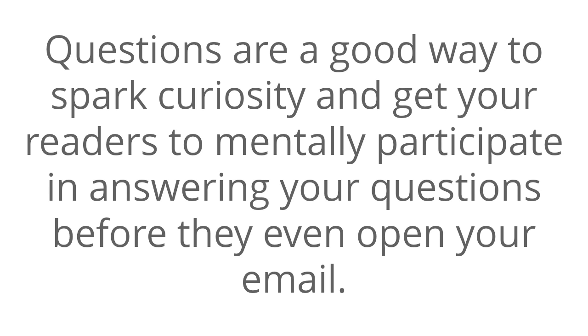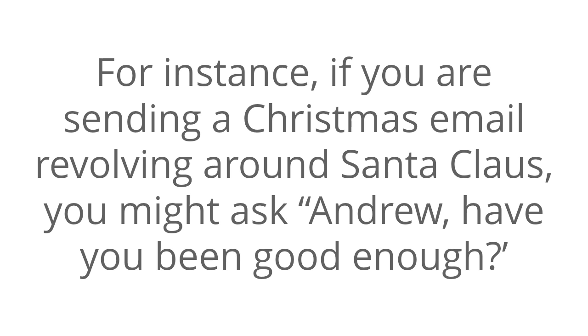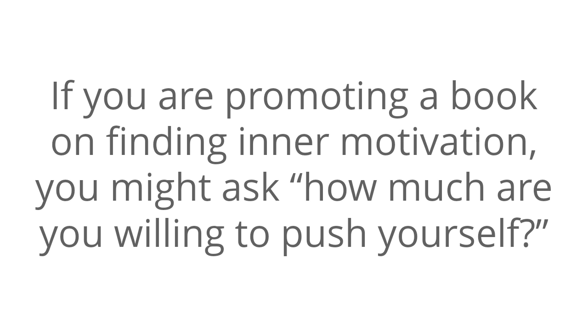Next, make use of questions. Questions are a good way to spark curiosity and get your readers to mentally participate in answering your questions before they even open your email. For instance, if you're sending a Christmas email revolving around Santa Claus, you might ask, 'Andrew, have you been good enough?' If you are promoting a book on finding inner motivation, you might ask, 'How much are you willing to push yourself?'